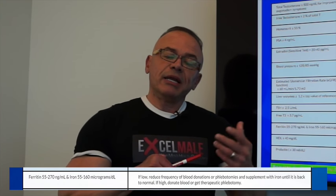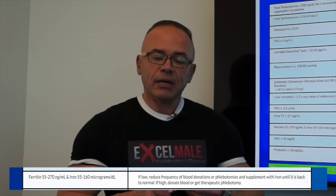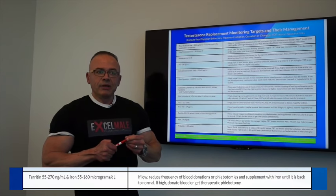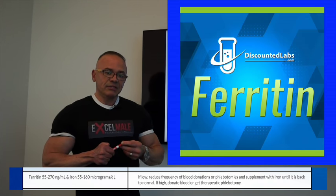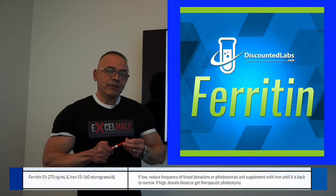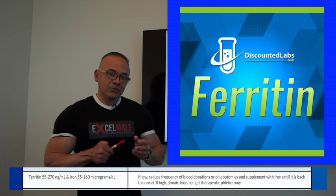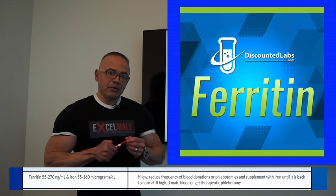Ferritin and iron: when your hematocrit is high — 52, 53 and above — and you donate blood or undergo therapeutic phlebotomy, you may have issues if you are donating too frequently — more than every three months. That can deplete your iron stores and make you tired and fatigued. Donations should not happen that frequently because you will lose iron. Some doctors will test your iron and ferritin, and if levels are low, they will put you on an iron supplement.